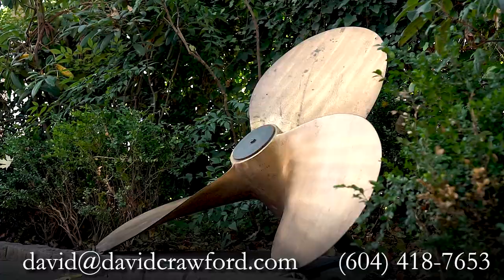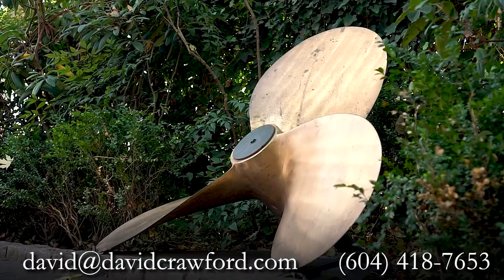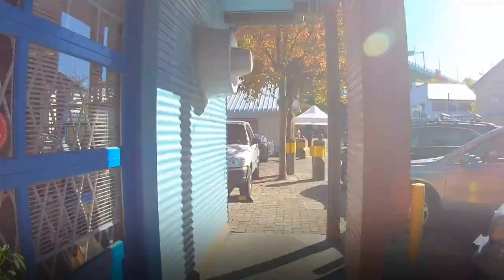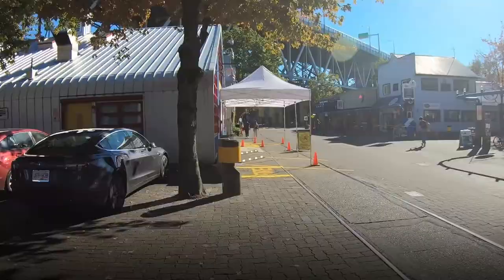I sure hope you enjoyed this tour of Granville Island. I enjoy coming here all the time. If you like this video, hit the like button, and for more future videos, hit the subscribe button. Thanks so much for watching — have an awesome day.